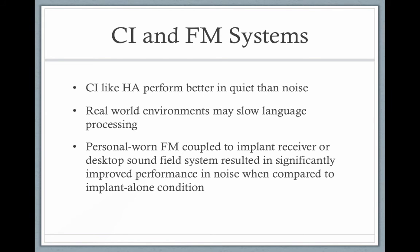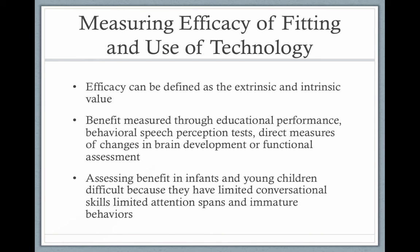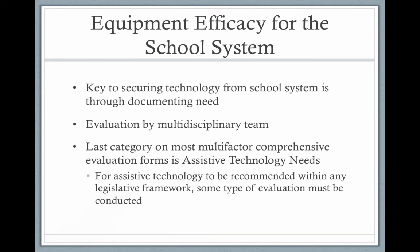Cochlear implants work with FM systems just like hearing aids do — the boot clips right on and improves the signal-to-noise ratio. All children benefit from an improved signal-to-noise ratio.